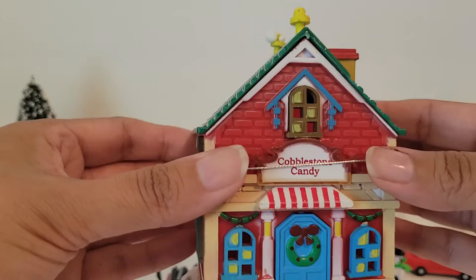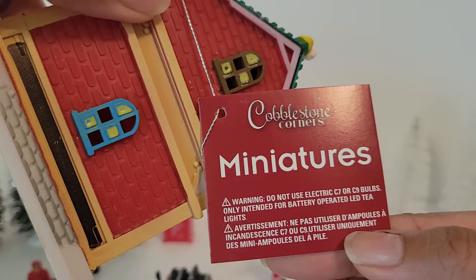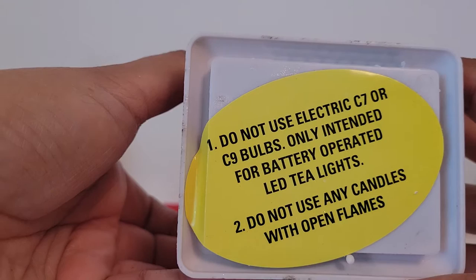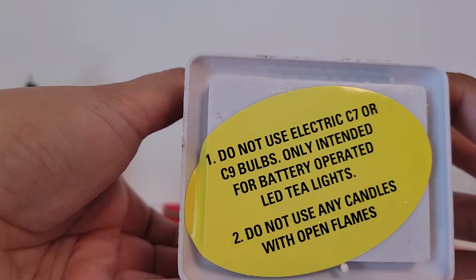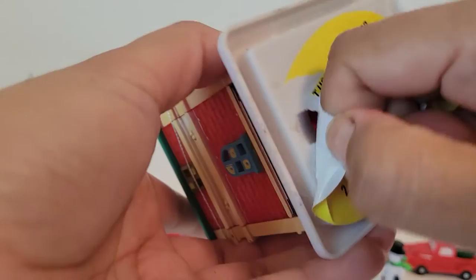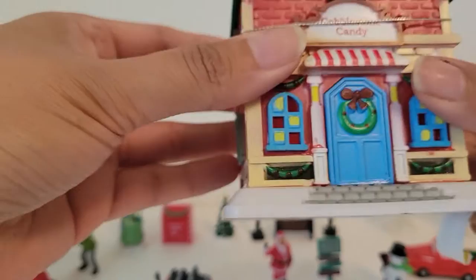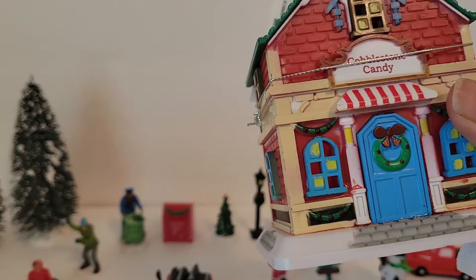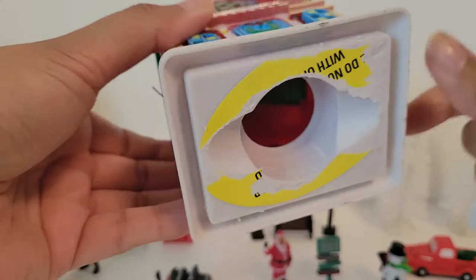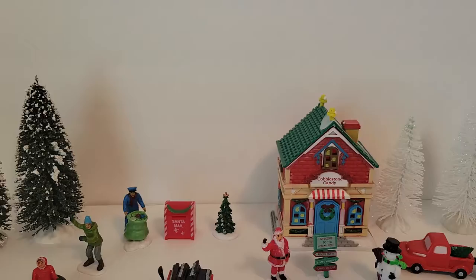The first house we're going to show is the Cobblestone Candy Store — I love it. It's plastic and says 'Cobblestone Corners Miniatures.' The bottom says: do not use electric C7 or C9 bulbs; only intended for battery-operated LED tea lights; do not use any candles with open flames. If you want them to light up, you place the battery-operated tea lights right underneath and put the house over — the windows are open so the lights come shining through. It's so cute.